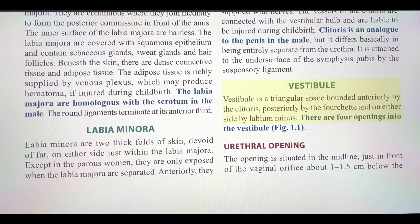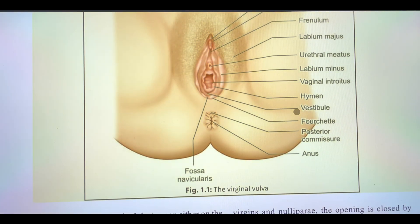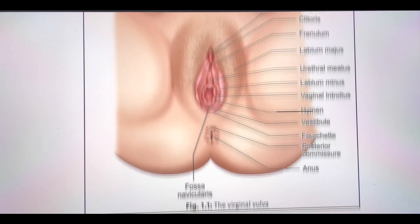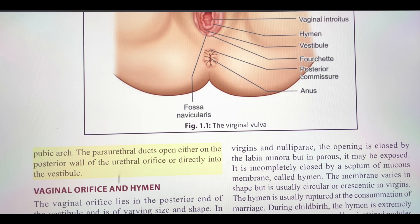Vestibule is a triangular space bounded anteriorly by the clitoris, posteriorly by the fourchette, and on either side by the labia minora. There are four openings into the vestibule. The urethral opening is situated in the midline, just in front of the vaginal orifice, about 1.5 cm below. The periurethral ducts open either on the posterior wall of the urethral orifice or directly into the vestibule.